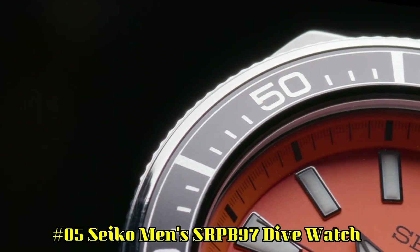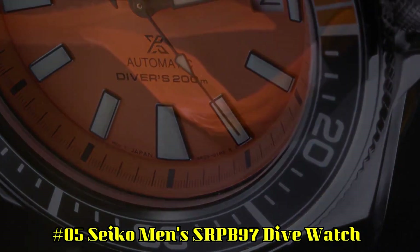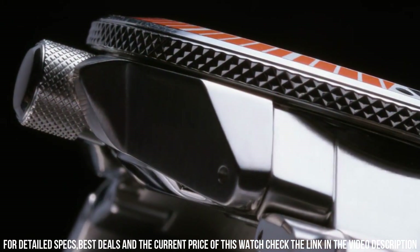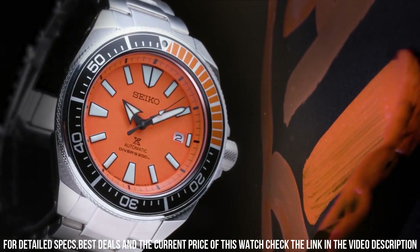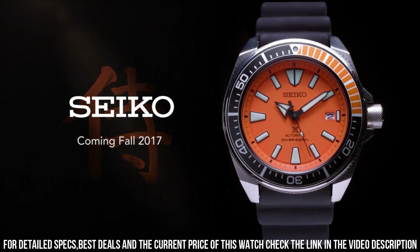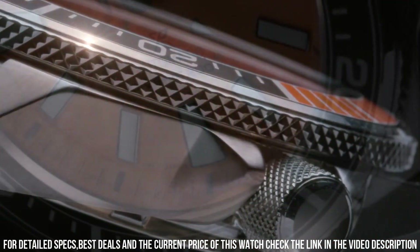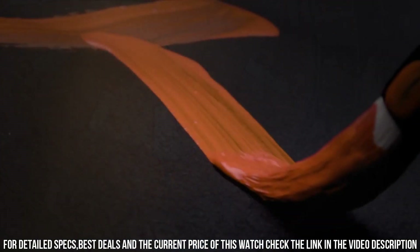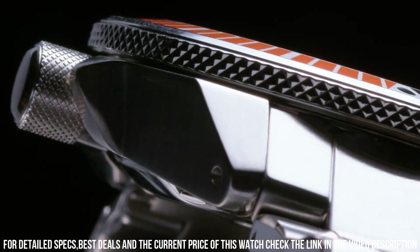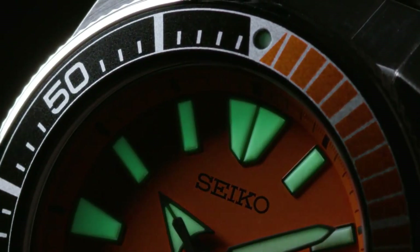Number 5: Seiko Men's SRPB97 Dive Watch. This is a great watch — highly legible with great lume. The bezel is perfectly aligned with the chapter ring and feels solid with good resistance. Angular stainless steel case and bracelet with an additional silicone strap. Black and orange one-way rotating elapsed timing bezel. The iconic orange dial displays a date calendar with LumiBrite hands and markers. Automatic movement with self and automatic winding capabilities. Power reserve of approximately 41 hours. Divers: 200-meter water resistant. Dial window material type: Hardlex. Display type: Analog. Clasp: Push-button deployment clasp. Case material: Stainless steel. Case diameter: 44 millimeters. Case thickness: 12.8 millimeters.